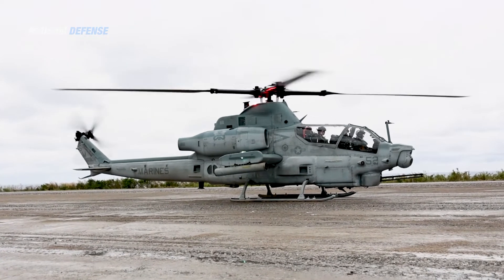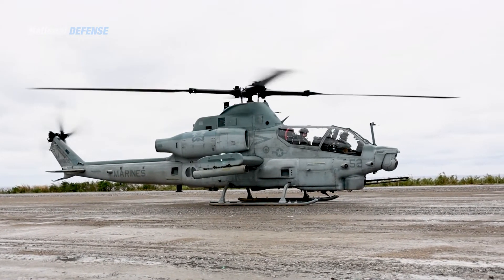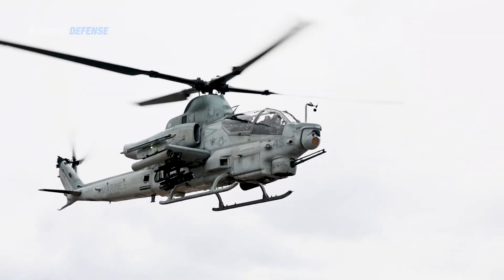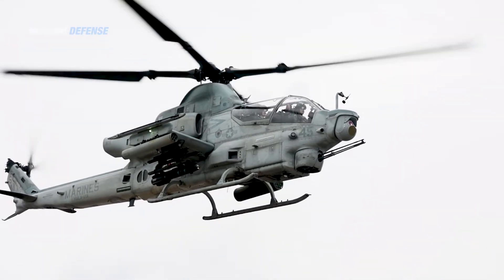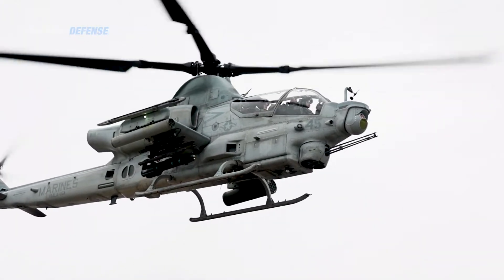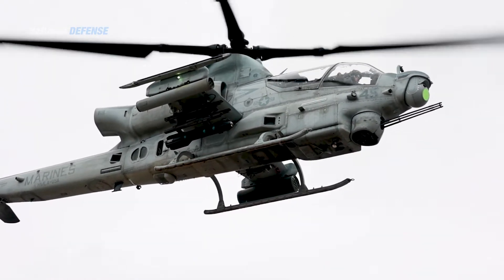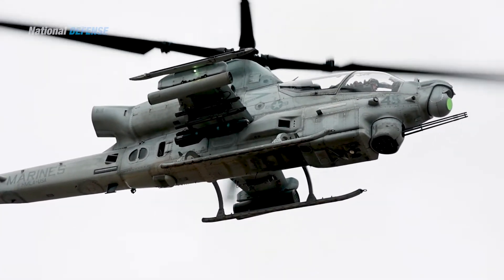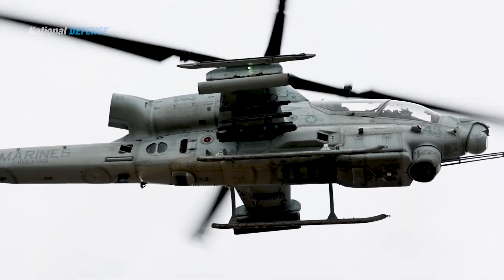The AH-1Z is also equipped with a pair of redesigned stub wings, substantially longer than those of the preceding Super Cobra. Each one has an additional wingtip station for missiles such as the AIM-9 Sidewinder. Each stub wing has two other stations for 2.75-inch Hydra 70 rocket pods or AGM-114 Hellfire quad missile launchers. The AN/APG-78 Longbow fire control radar can also be mounted on a wingtip station.